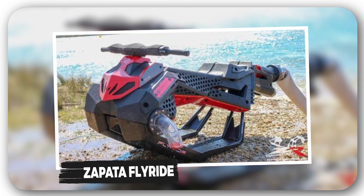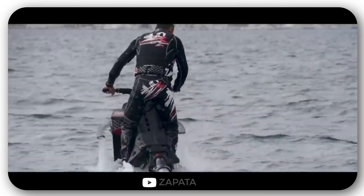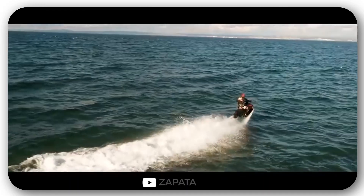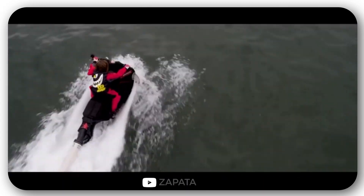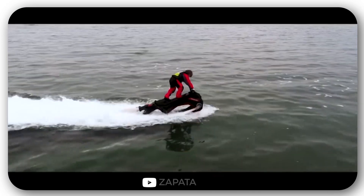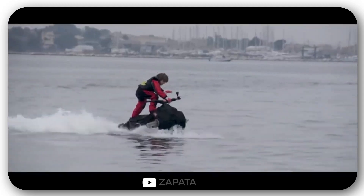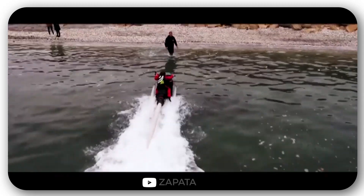Zapata FlyRide. Innovation means go-karting on the water, explain the creators of this vehicle. It'll be interesting for both adults and children, allowing riders to literally fly over the water. The model weighs 100 pounds, and thanks to the Easy Fly system and computer stabilization, control will not cause difficulties even for beginners.